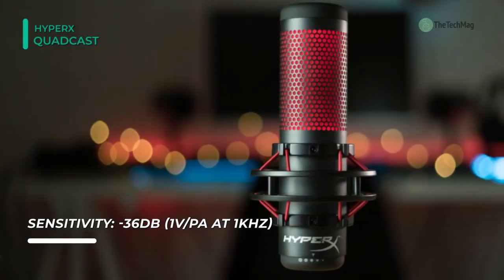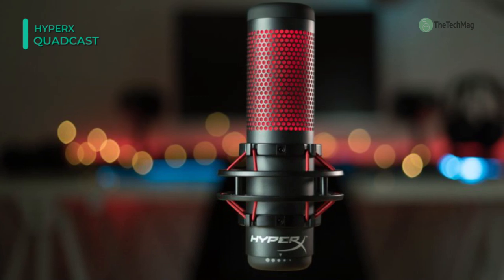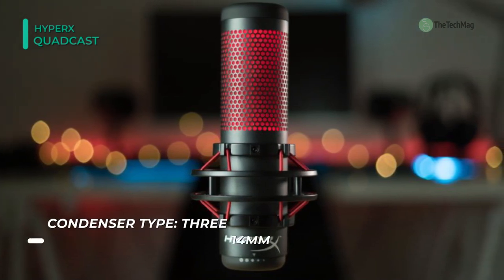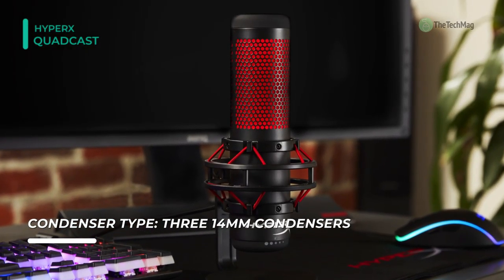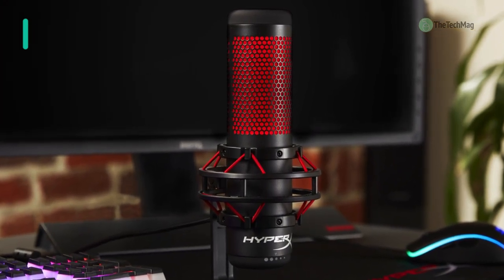It includes a mount adapter that fits both 3/8-inch and 5/8-inch thread sizes and is compatible with most microphone stands. Easily adjust your mic sensitivity by turning the dial at the bottom of the Quadcast. Use the convenient tap-to-mute functionality to prevent an audio accident, along with the help of the LED status indicator.